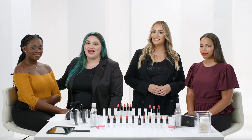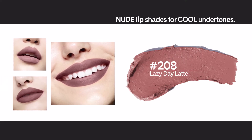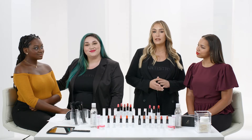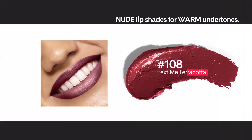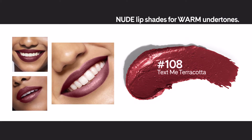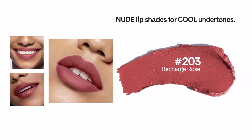If you wear silver or platinum jewelry, choose cooler shades such as number 208 Lazy Day Latte or number 201 Lunch Date Pink. For medium skin tones with warm undertones, choose a chroma shade such as 108 Text Me Terracotta. If you're a medium skin tone with cool undertones, try a dark rose such as 203 Recharge Rose.